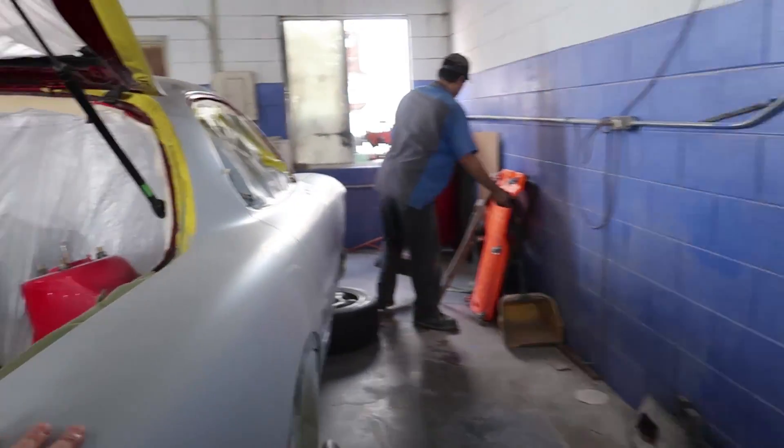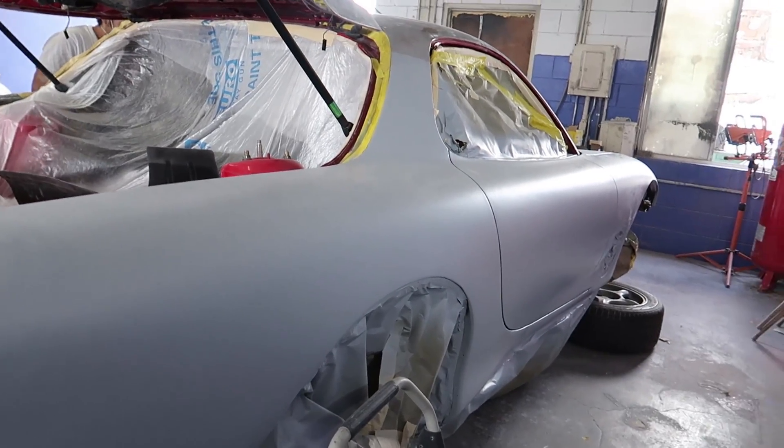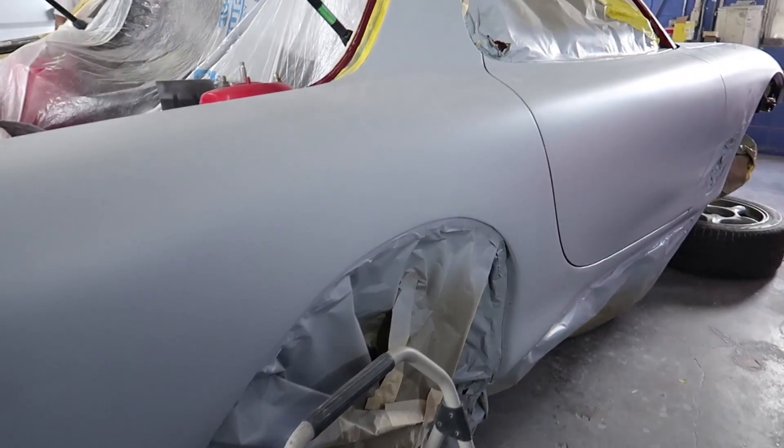We're hoping that today they'll be able to do that side with the etching primer. So this is the etching primer, and you guys will actually go back and sand this all down, then block it again, then primer it again.